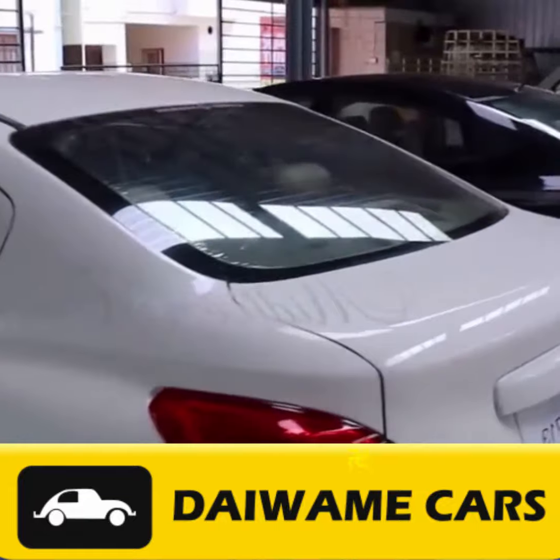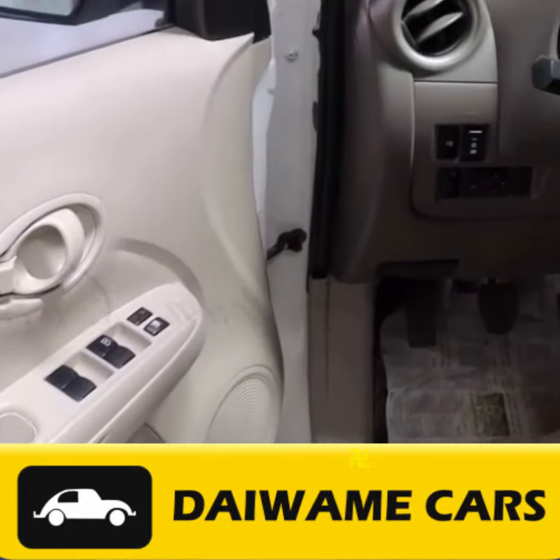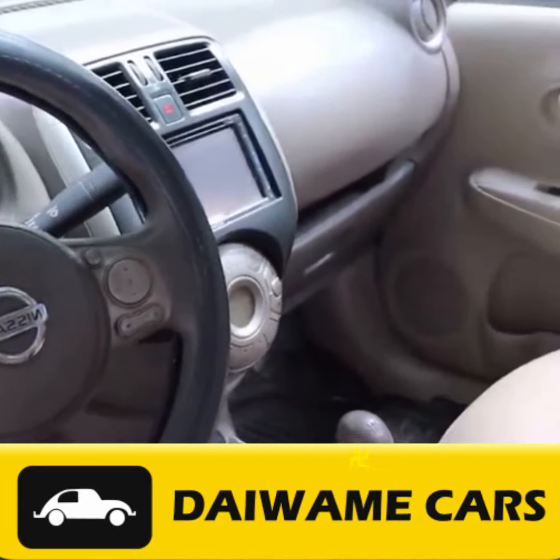Saravanampati has become an ideal place for buying used cars due to its diverse selection, affordability, and reputable dealerships like Daiwami Cars. You'll find budget-friendly brands like Maruti Suzuki and Hyundai, as well as luxury vehicles from Mercedes-Benz and BMW.